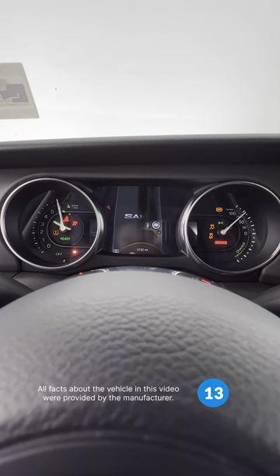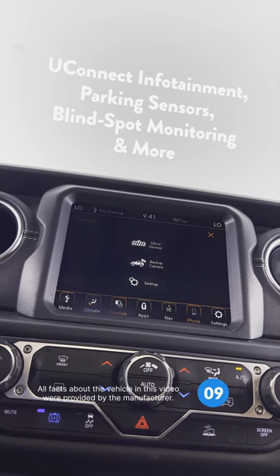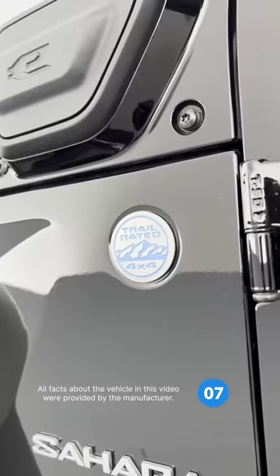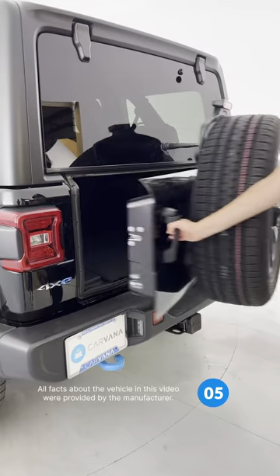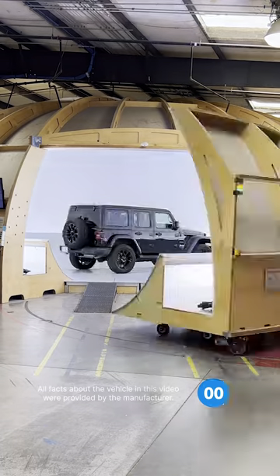Fourth generation Wranglers can come equipped with a base Uconnect infotainment system or options like Apple CarPlay and Android Auto. Hardcore off-roaders will likely want a Rubicon, but the Sport S and Sport are great options for new buyers. Check out Carvana.com to find the right Jeep Wrangler for you.